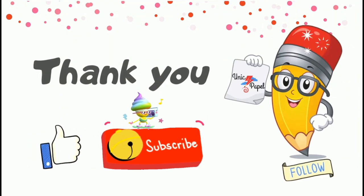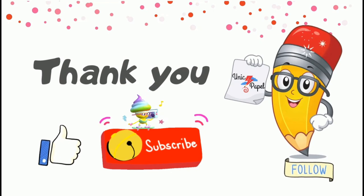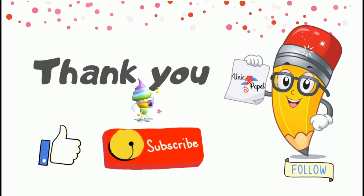Thank you for watching Unique People. Be sure to subscribe and like our videos.